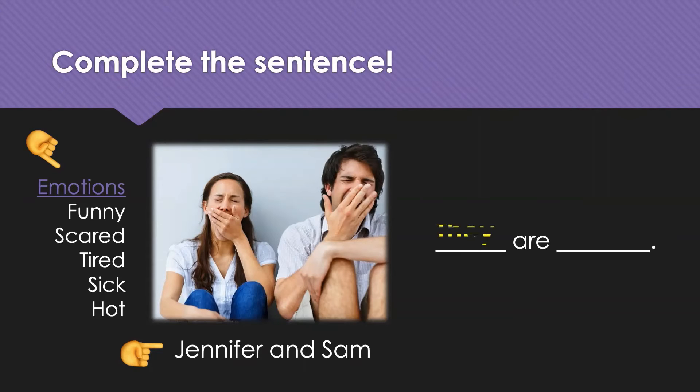They are tired. Yes. Makes me want to yawn, too. I feel the same, Jennifer and Sam.